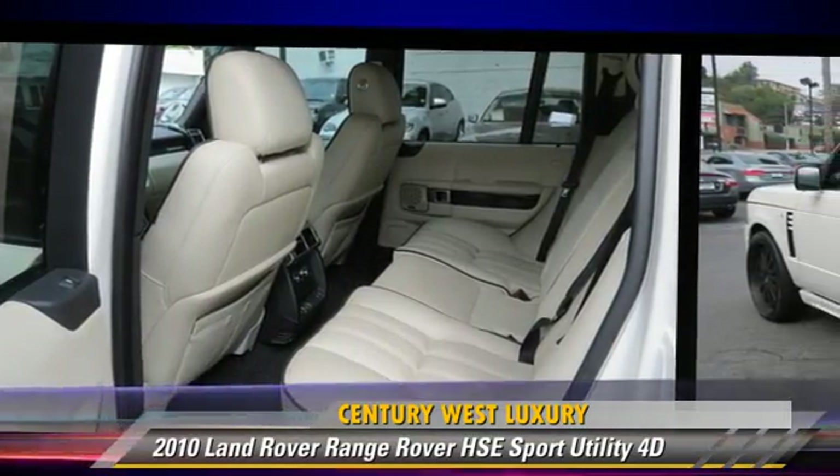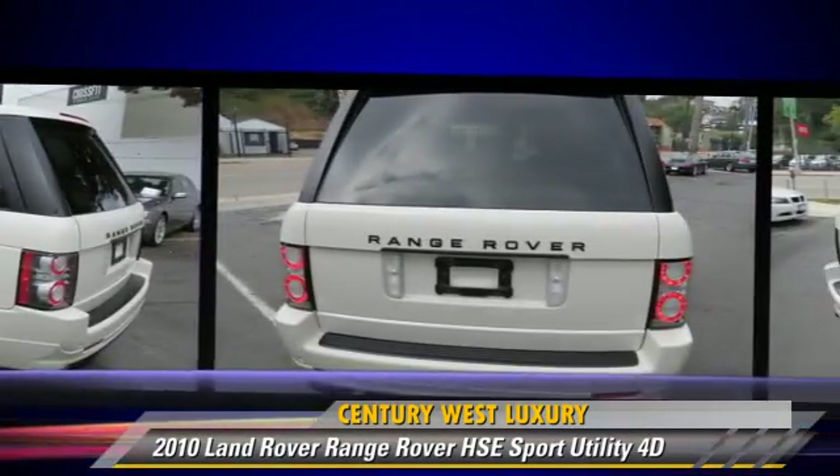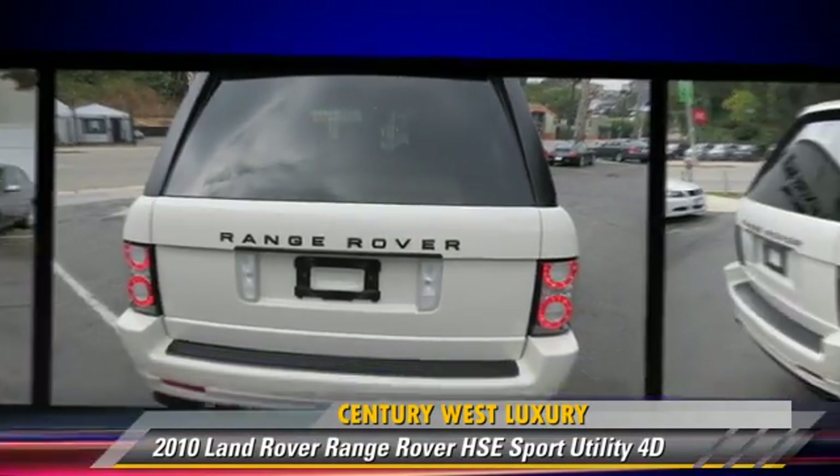Comfort and convenience features include Sirius satellite radio, Bluetooth wireless, heated seats, Harman Kardon sound, navigation system, and luxury package.